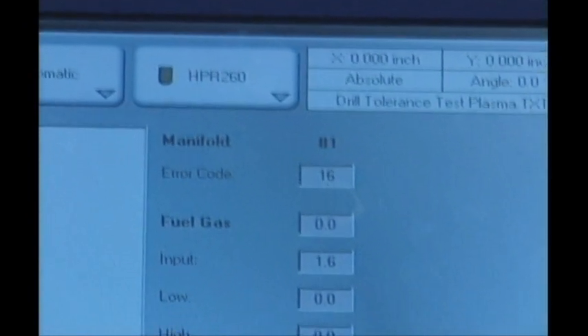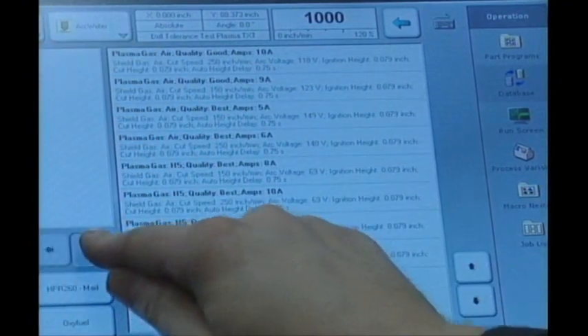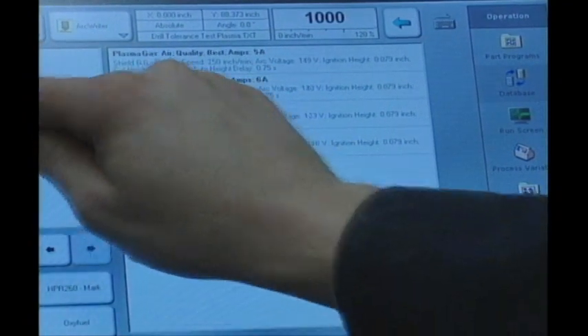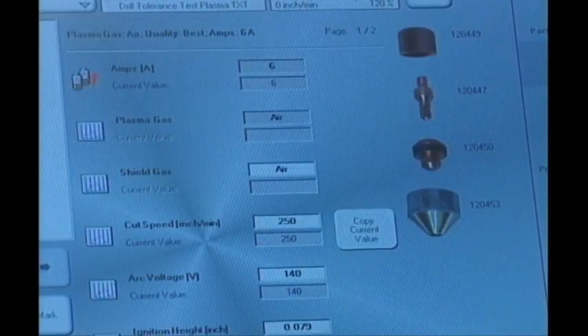The OmniFlow automatic gas controller is integrated into the Global Control Plus, providing automatic setting and regulation of the cutting oxygen, preheat oxygen, and fuel gas pressures for oxy-fuel cutting. No lookup charts need to be referenced. Just set the parameters and the OmniFlow does the rest.